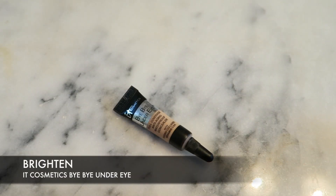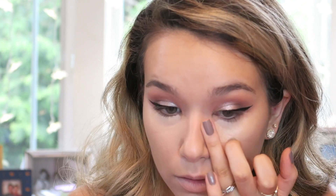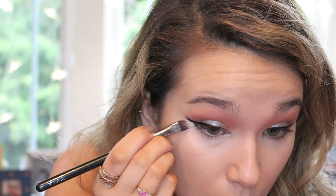I've been loving this IT Cosmetics Bye Bye Under Eye concealer. I use this to brighten my face — under the eyes, down my nose center, the forehead, and the chin. I'm so impressed with it; you need the tiniest amount. I don't understand how they pack so much pigment in one little product. I'm using my Beauty Blender and then a little concealer brush to make sure I don't go on top of my winged liner, but it blends out so beautifully even with just your fingertips.